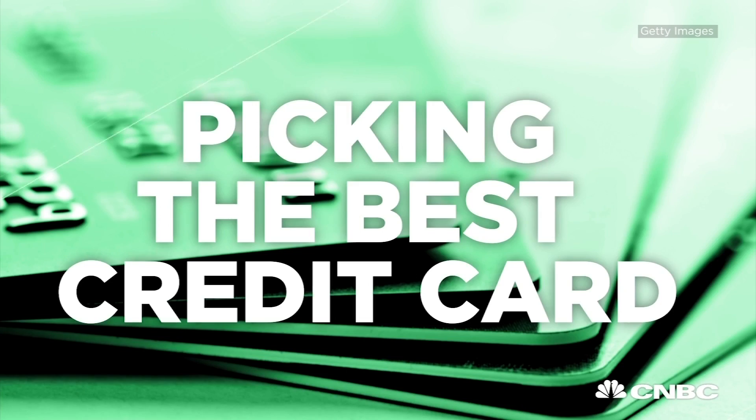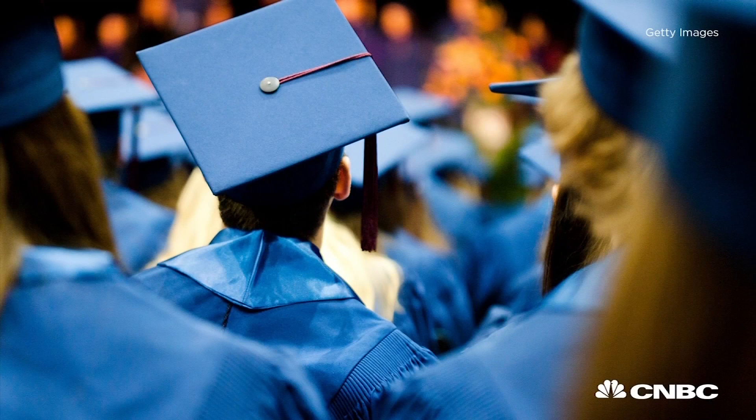You want to make sure that you're swiping right with the best match for you — not Tinder! I'm talking about credit cards. Whether you're a new grad looking for your first credit card, or you just want to get a new card that better fits your financial situation, here are some guidelines to help you pick the right credit card for you.